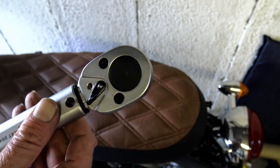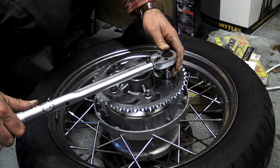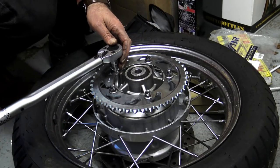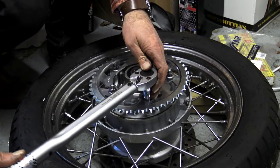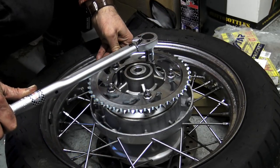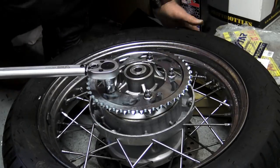King Dick do offer a service where you can send this back periodically to have it recalibrated. In use I found it to be excellent — it has a very positive ratchet system, and when you've reached your specified torque value it lets you know with a reassuring click. The build quality of this torque wrench is way beyond anything I've owned before, and it didn't actually cost that much more. With periodic recalibration I believe this is a tool that will last for decades.